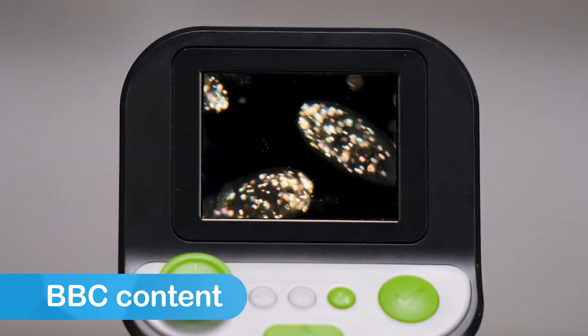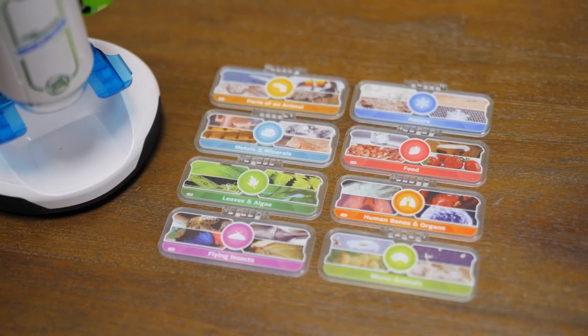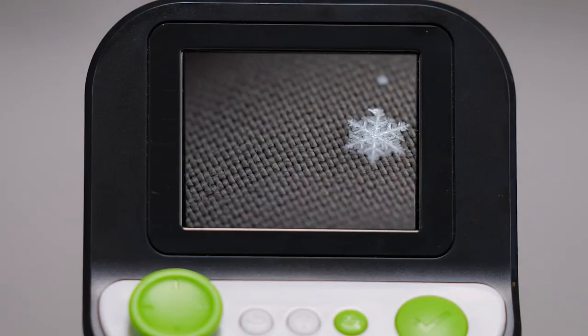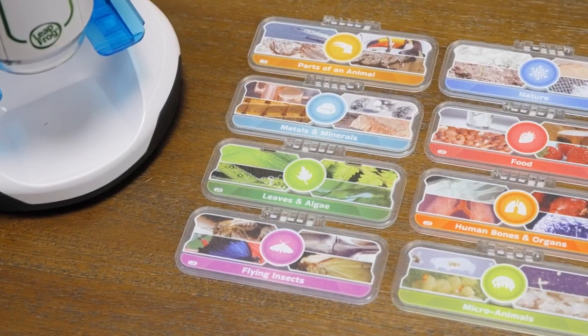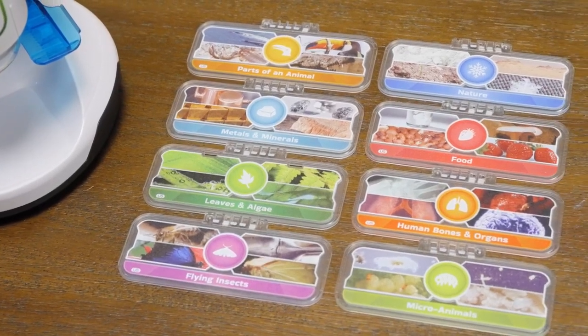Uncover tiny worlds with huge discoveries with the included smart slides, featuring dynamic images and high-quality videos on topics like leaves and flowers, flying insects and crawlers, the human body, and more.